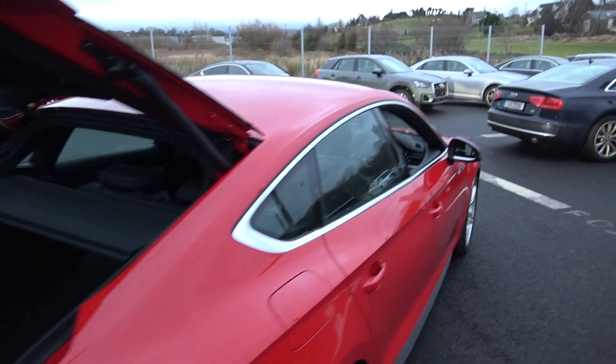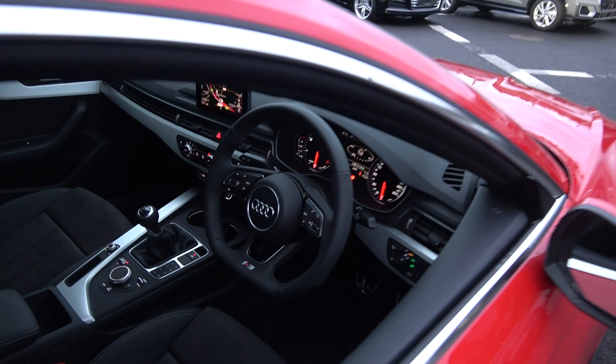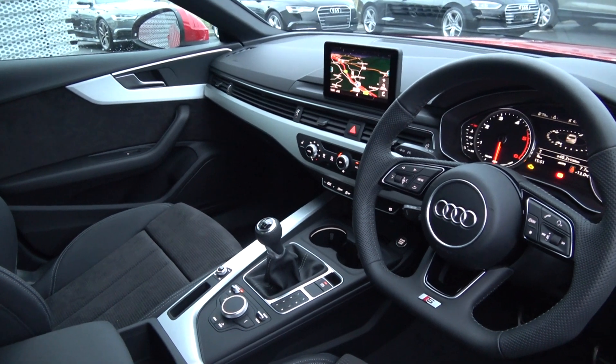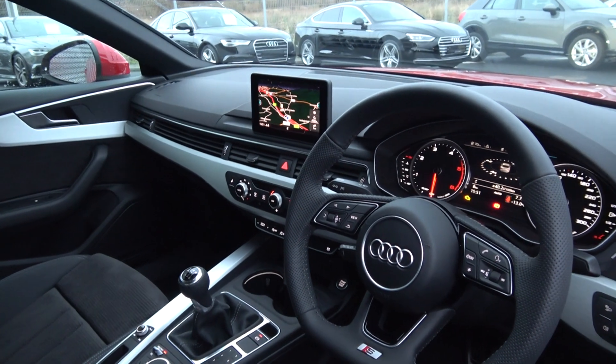Finally, making our way to the driver's cockpit. We are greeted with your perforated black leather flat bottom S-Line multifunction steering wheel. We have auto lights, auto wipers, your Audi drive select, Audi start-stop technology, and cruise control. This vehicle is absolutely loaded with spec. We have your MMI screen displaying your colour sat-nav.